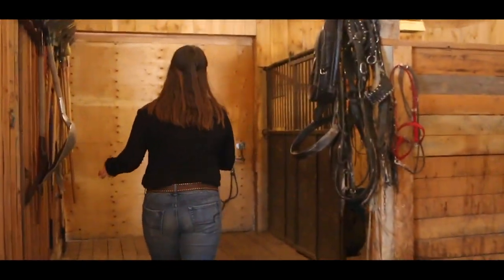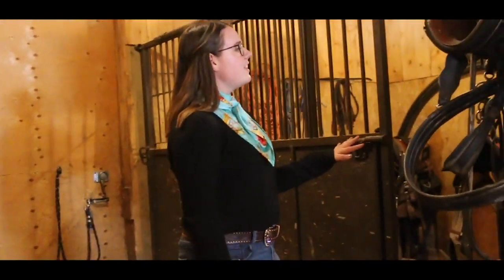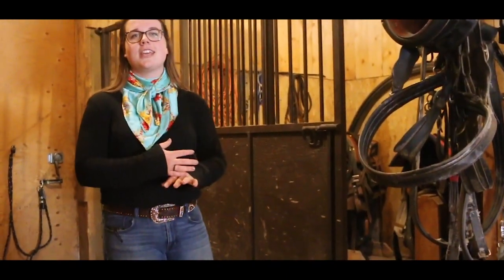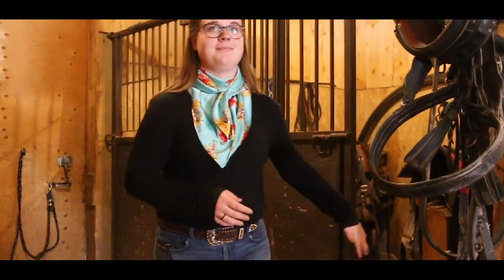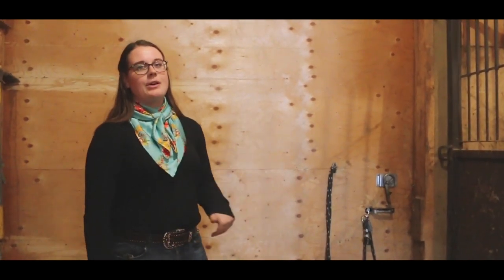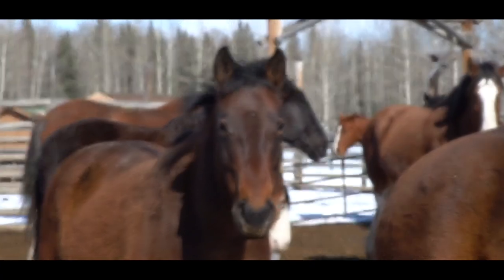Back here is our second box stall, which is kind of like our extra tack room. We have extra saddles there just in case we get a new horse who doesn't have a saddle, and any miscellaneous tack also goes back here. This door, unfortunately frozen right now because everything's melting and then freezing during the night, goes right into our catch pen where our horses are. At the end of the day, once all the trail rides are done, we untack the horses and bring them through the barn and out this door so they can rejoin their friends.